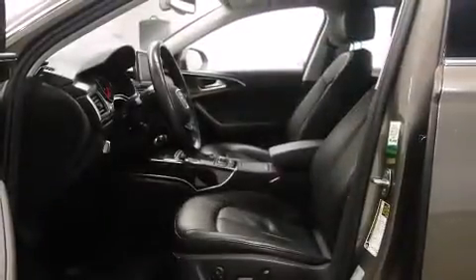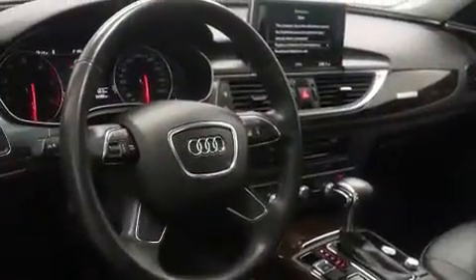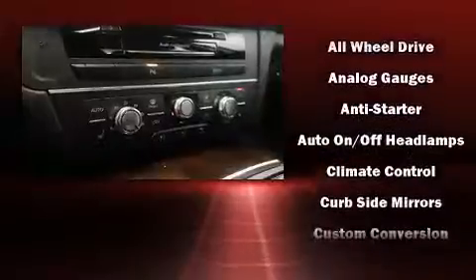Backseat passengers will appreciate the rear audio controls, allowing them to make easy adjustments to the stereo system. With high-intensity discharge headlights illuminating your path, you'll always appreciate maximum visibility. Premium sound drives ten speakers, providing you and your passengers a sensational audio experience.